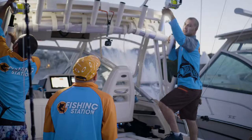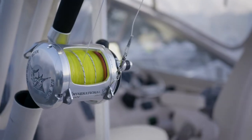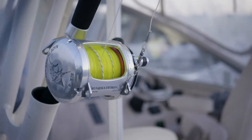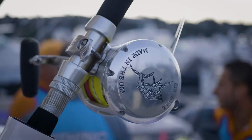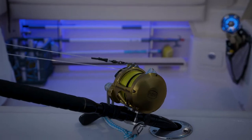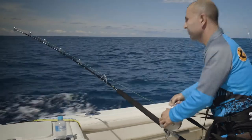The rods we were using today were Penn International reels — we had the 50 wide reels and some 50 VSX reels on 24 kilo and 37 kilo rods. The fish that we hooked up on was on 24 kilo, a lovely custom rod from our shop.